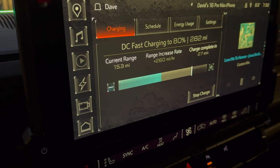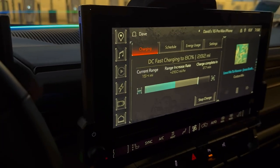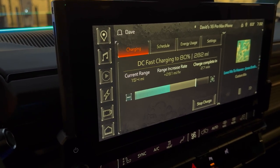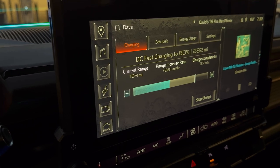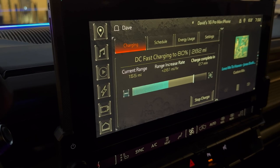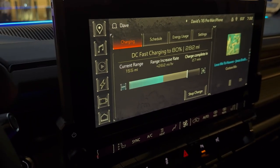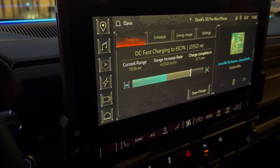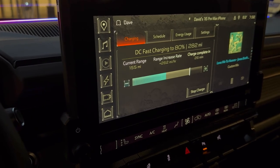So that's 42% in 27 minutes — not too bad. For 20% to 80%, you're looking at about 40 minutes for this Hummer EV. For comparison, the Model X goes from 20% to 80% in about 35 to 40 minutes as well.